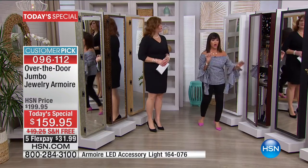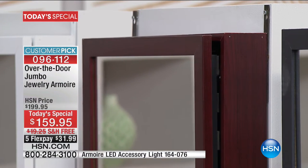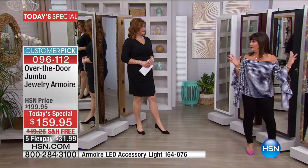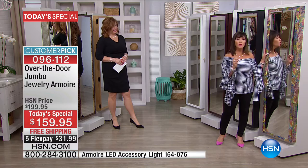Our second best color is this cherry — a gorgeous, rich, high-polished cherry. Then we have the black. And I think we were able, for a little bit later delivery, to add in some of our global metallic.